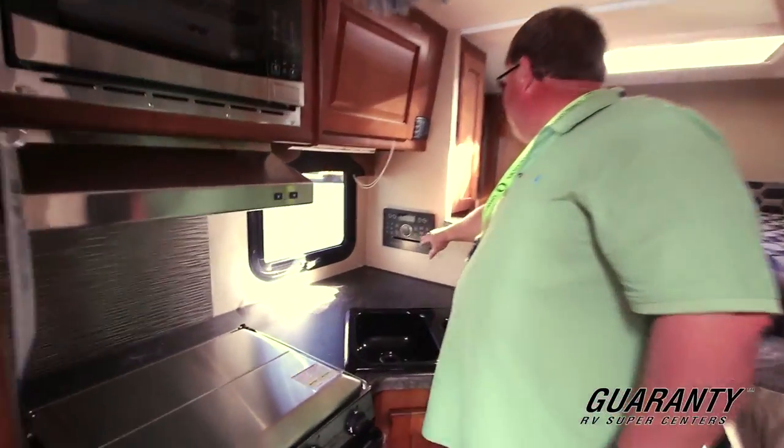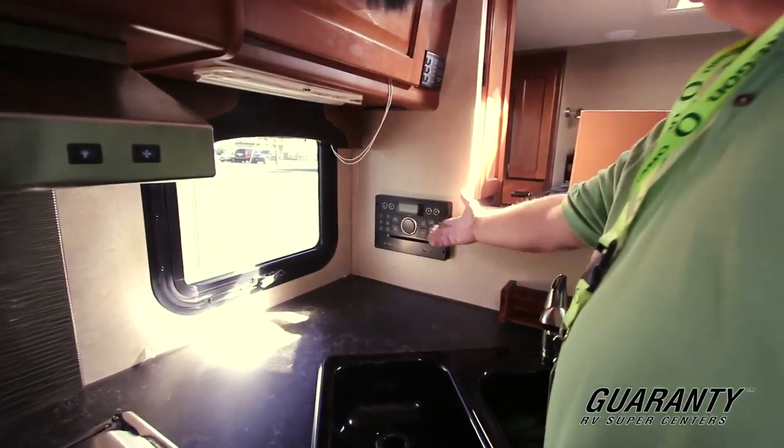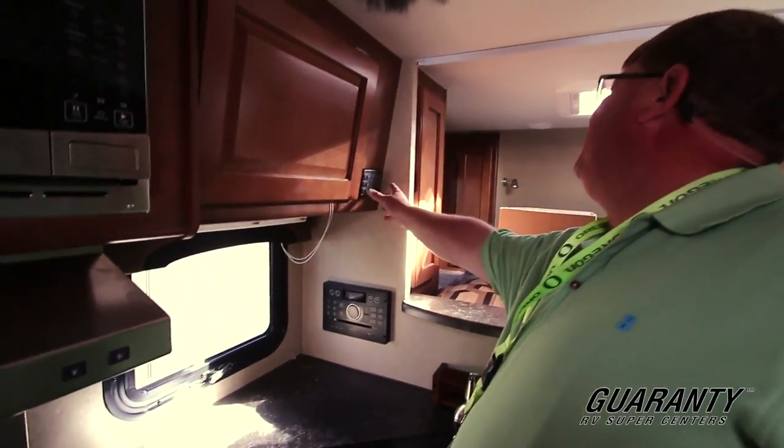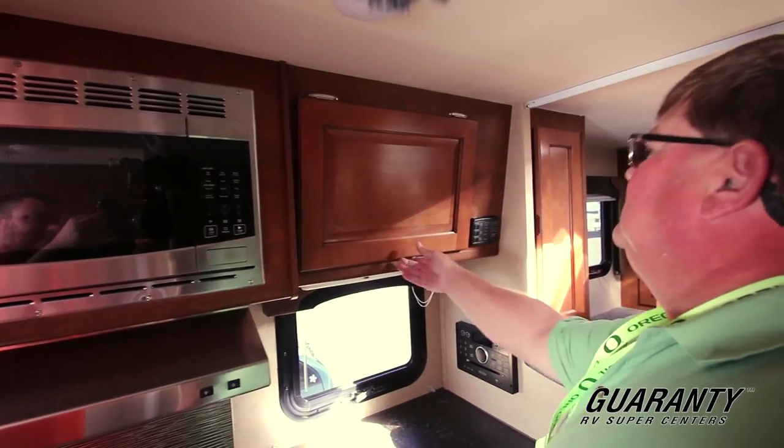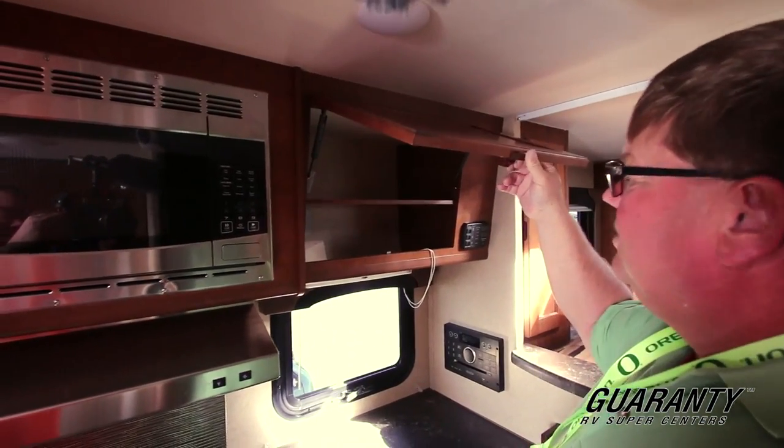Here's your stereo. You got a DVD player built in. Here's your control panel for your water heater, all your sewage and stuff. More storage up there.